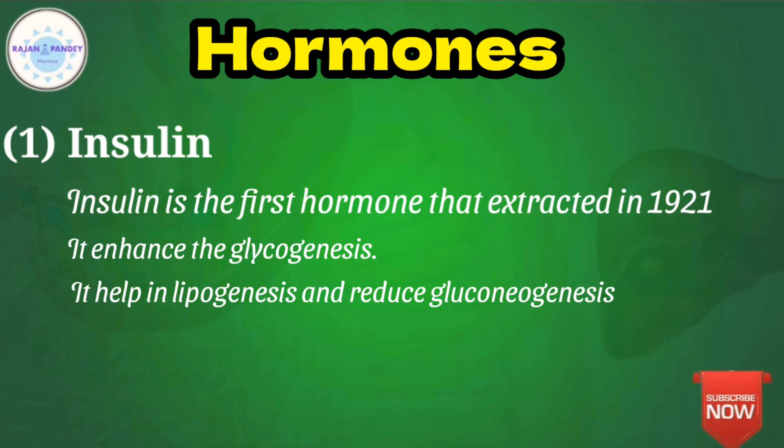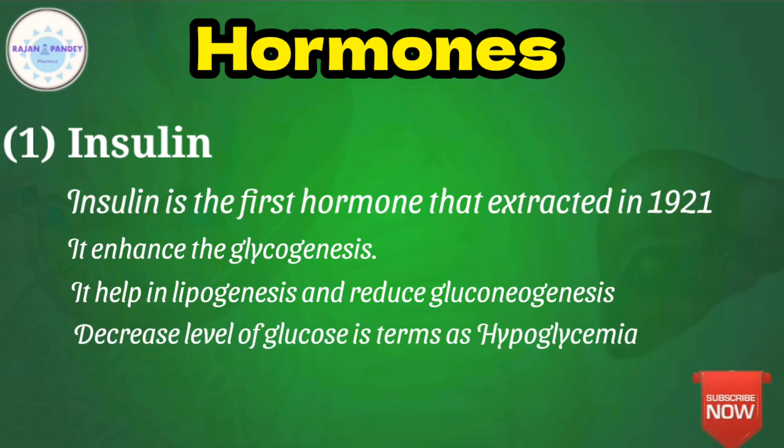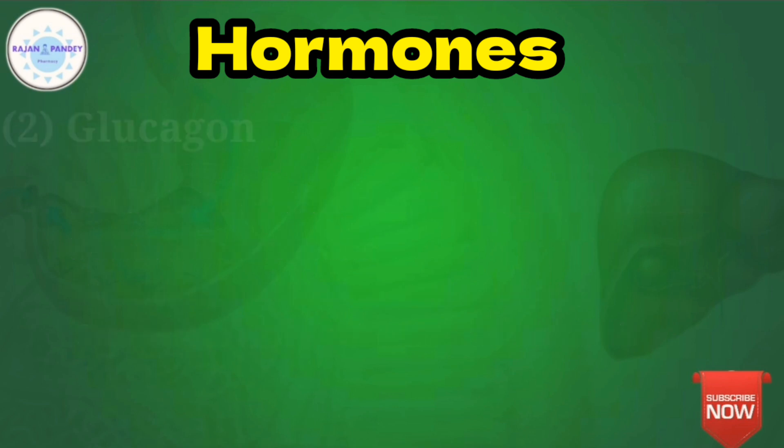Insulin also reduces gluconeogenesis. All these effects lead to a decrease in the blood glucose level. A decreased blood glucose level is termed hypoglycemia. The second hormone, secreted by the alpha cells of the pancreas, is glucagon.